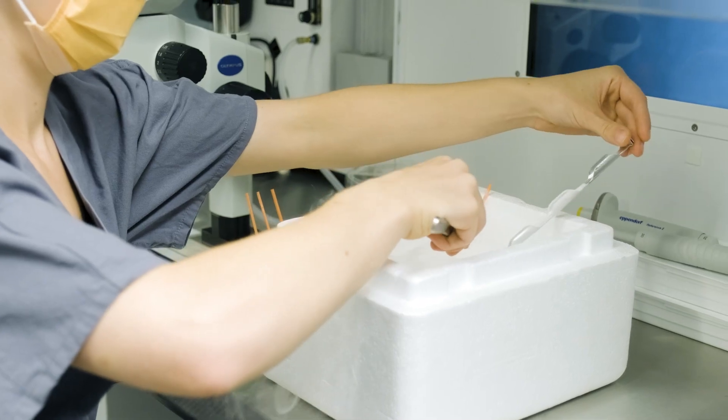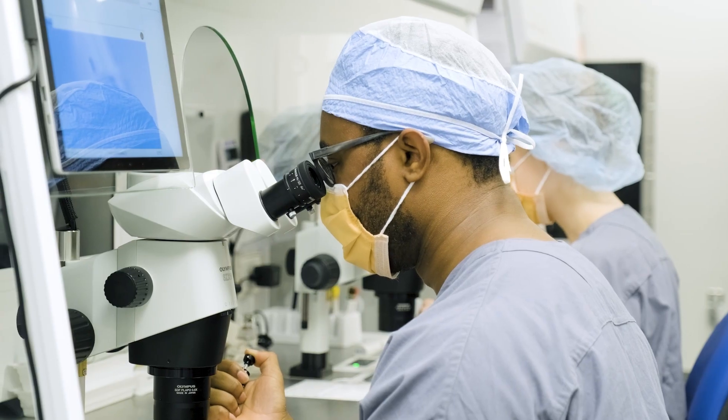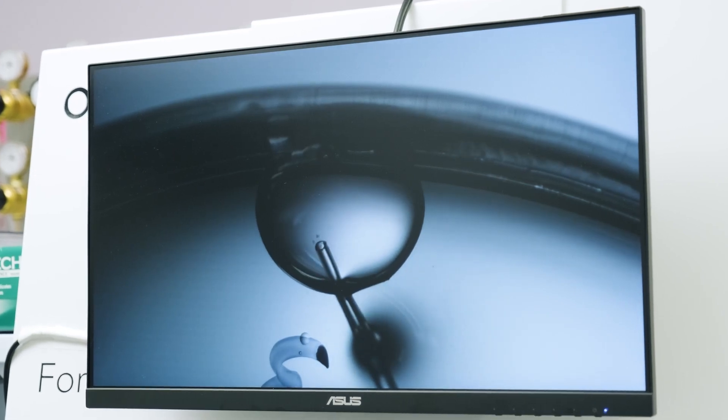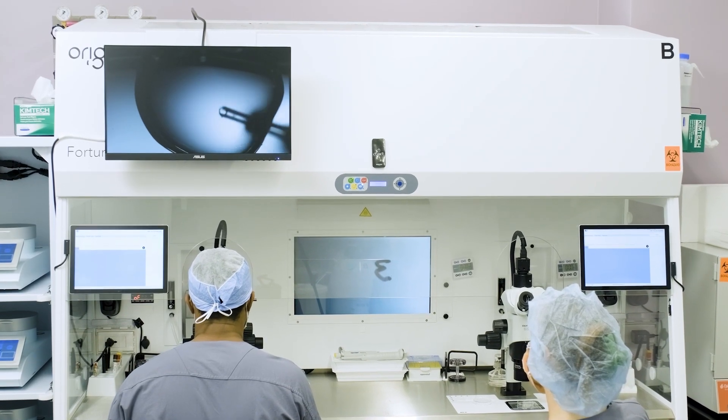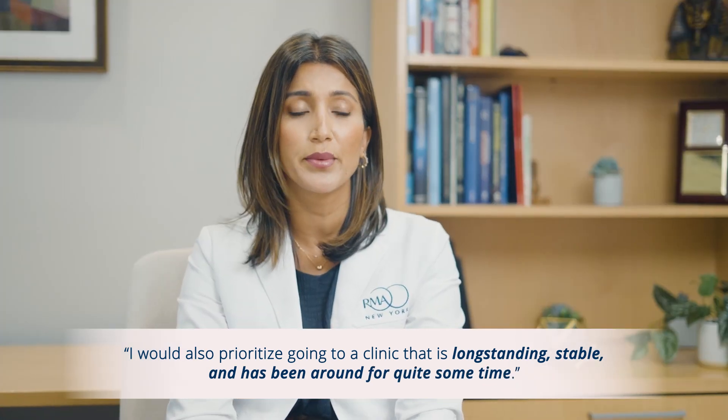When it comes to egg or embryo freezing, it's really important to choose a clinic that's right for you and will give you the best chance of success. I would emphasize going to a practice that does a large volume of cases — not just egg freezing but also a lot of IVF — and look at their success rates. I would also prioritize a clinic that is long-standing and stable, so you can confidently come back and use your frozen eggs in the same IVF lab.